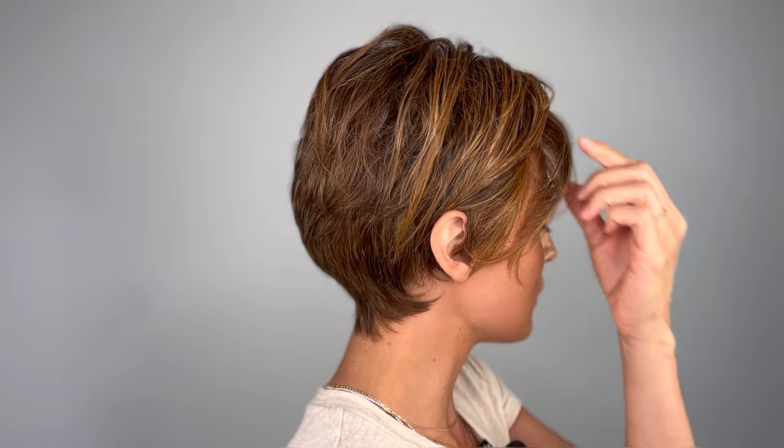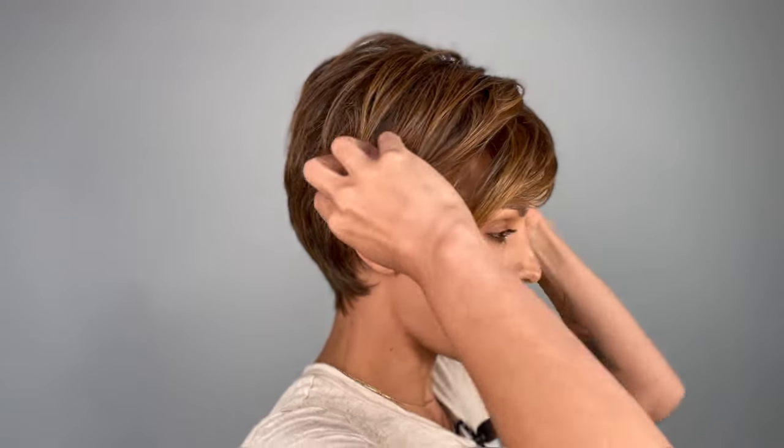Hey guys, welcome to our YouTube — I'm your host Roxy, and I'm wearing the Advanced French by Raquel Welch. She is my ultimate favorite pixie cut wig. Take a look — it is absolutely perfect. I love this little fringe here. Let me take it out so you guys can see what it looks like.